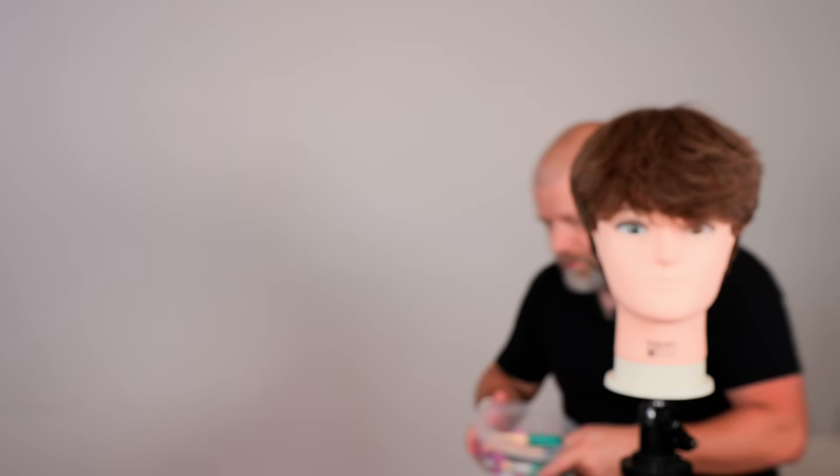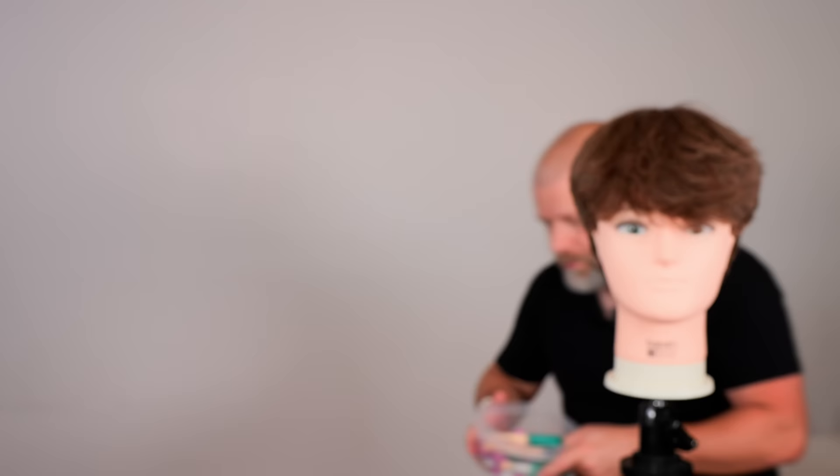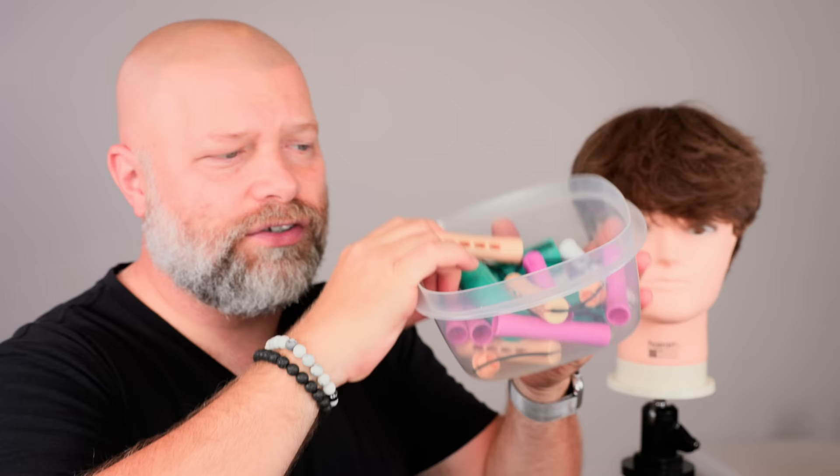I actually have the perm rods right here. When you use these things right here — these are perm rods — they come in all different sizes and are put and rolled onto the hair with end papers. What these are designed to do is to create a curl or a wave pattern on the hair.